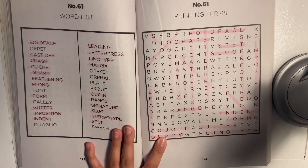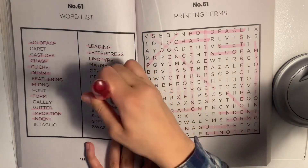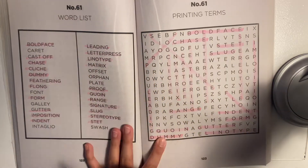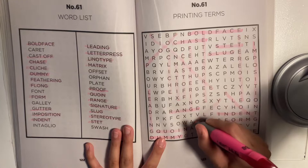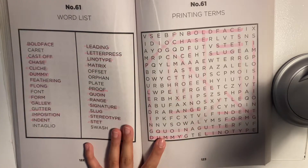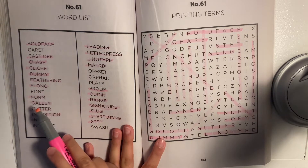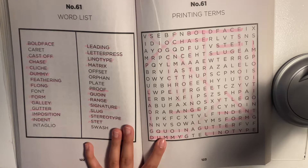Excuse me. Let's see. I see 'cali' — is that one of our words? It is indeed. Perfect. I think I only have a handful of words left, so I have 'caret', 'plant', 'italic' or however you say that, 'offset', 'orphan', 'plate', and 'swash'.